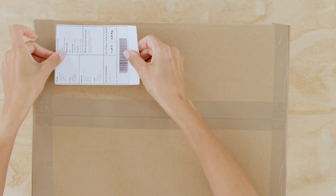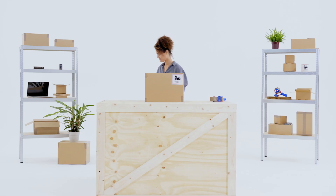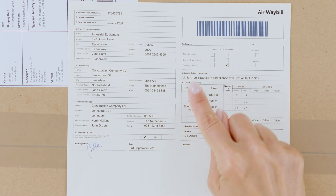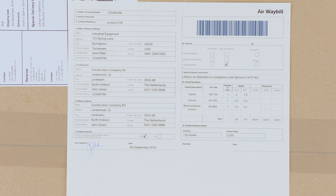If your package does contain three or more electronic devices, you also need to fill in the section of the airway bill titled Nature and Quantity of Goods. If you're shipping by air, write 'Lithium ion batteries in compliance with section 2 of PI 967' in English.